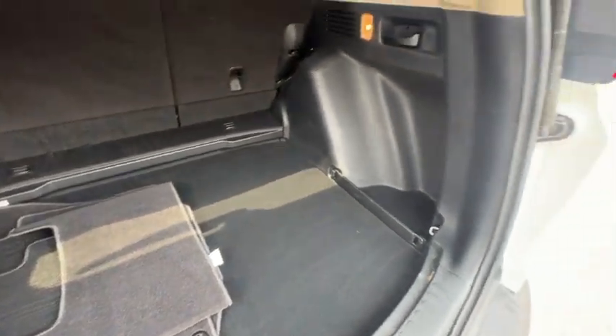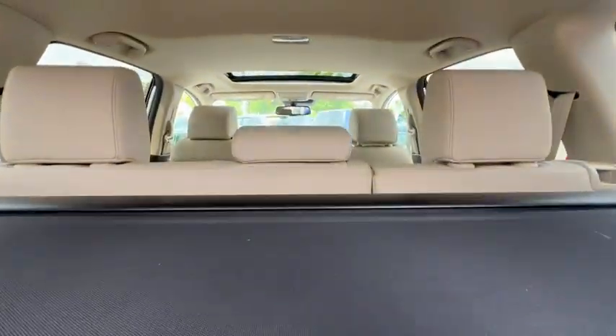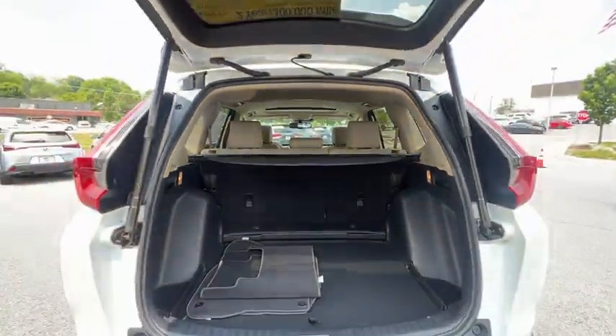Fog lights, power windows, security system, compass, heated front seat, electronic stability control, brake assist, panic alarm, and overhead console.